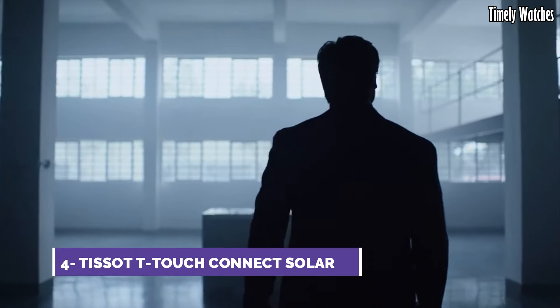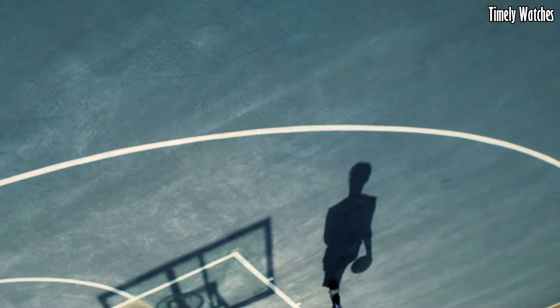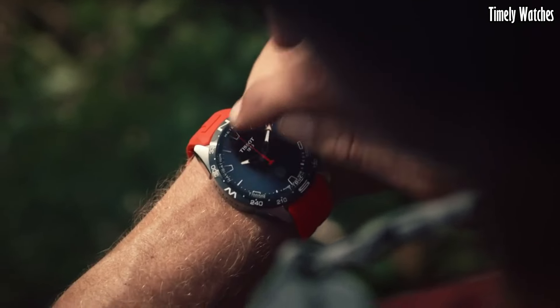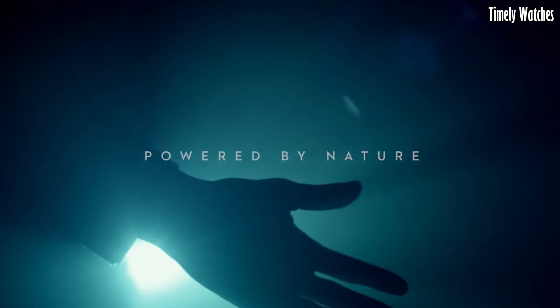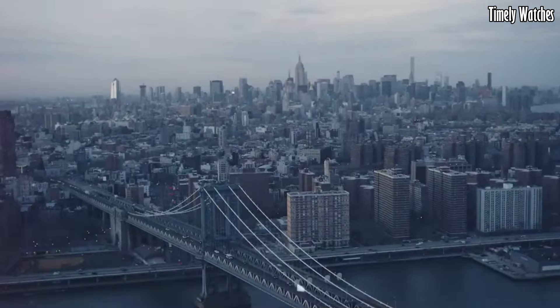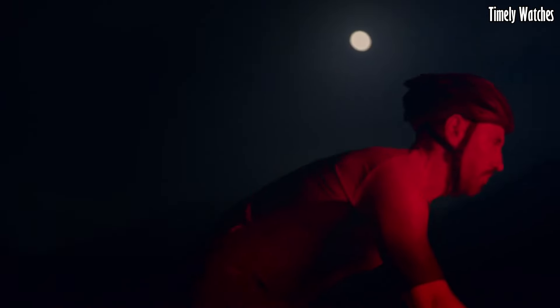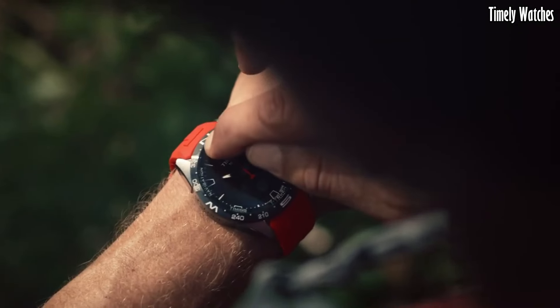Number 4: Tissot T-Touch Connect is a cutting-edge smartwatch that combines classic watch craftsmanship with modern technology. Its primary functions include fitness tracking, heart rate monitoring, and GPS for accurate location tracking during activities like running or hiking.